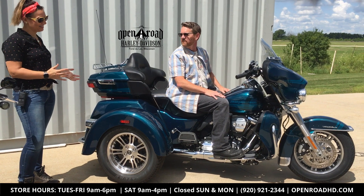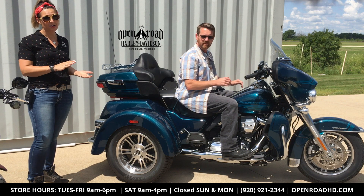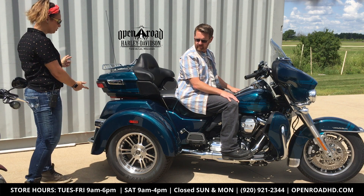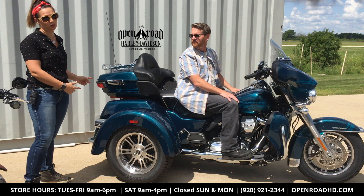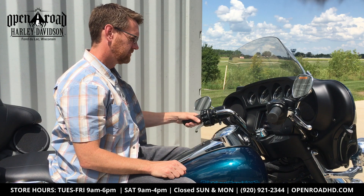Believe it or not, this is a model that's made for all ages. These are great for going camping, weekend adventures, or week-long adventures coast to coast, because you get two trunks for tons of storage.